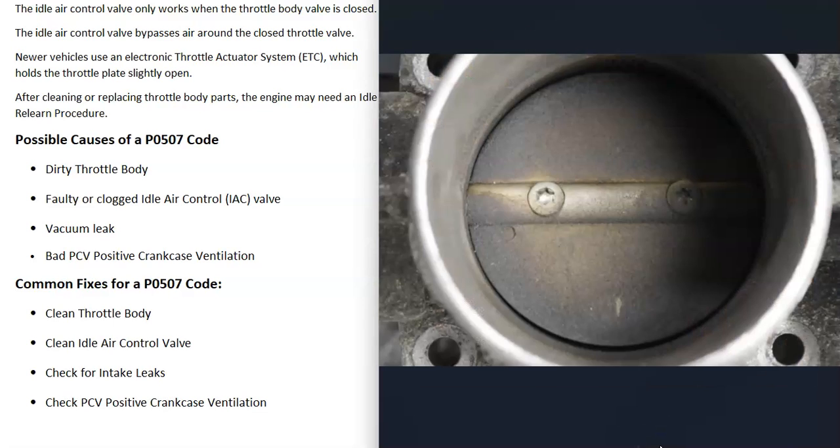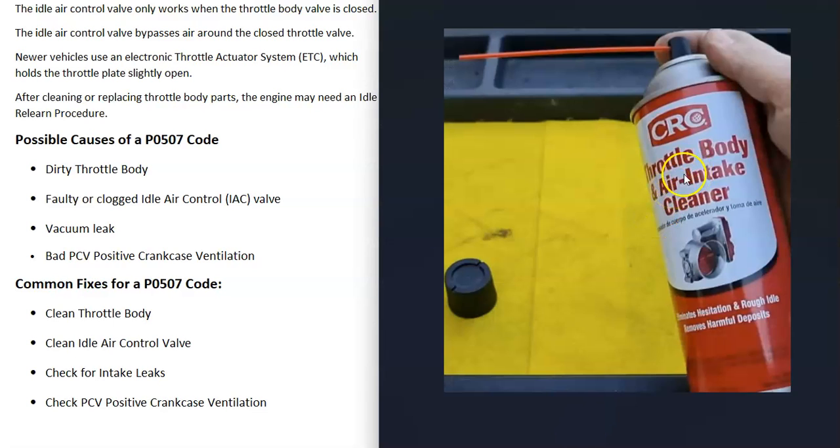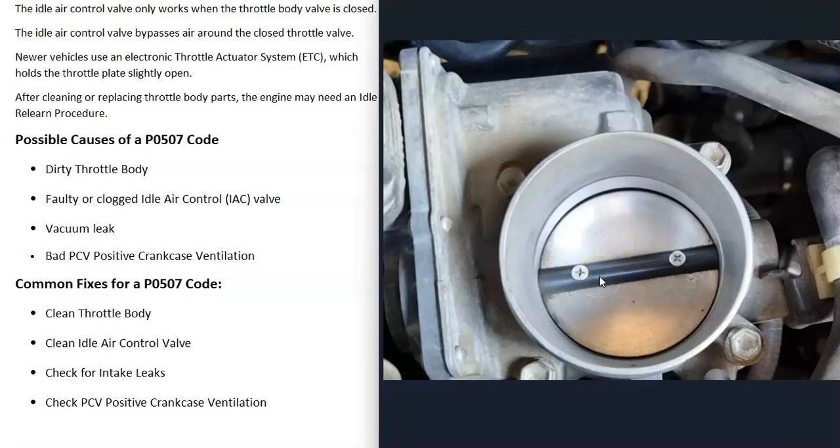For fixes, a very common first step is cleaning the throttle body, especially if you look inside and it's really dirty with a lot of buildup. That can throw things off and cause issues. If it looks dirty, you can clean it up using throttle body air intake cleaner, which you can buy at any automotive store. Spray it inside and use something like a little toothbrush to clean it up. Quite often, that'll solve a lot of issues.